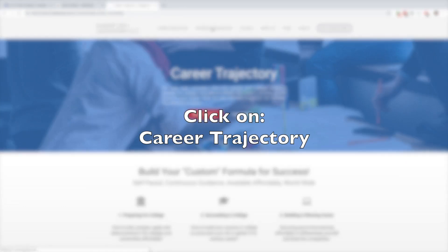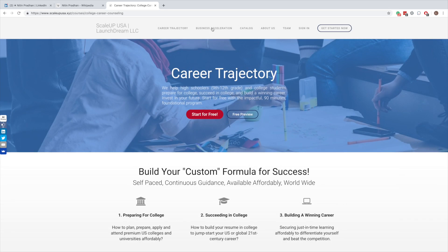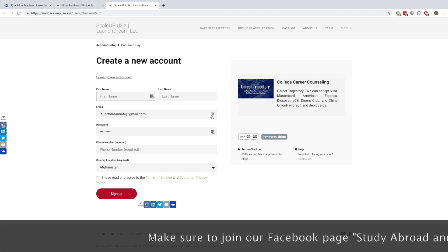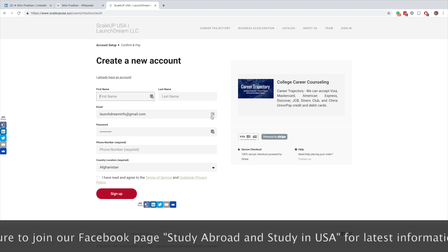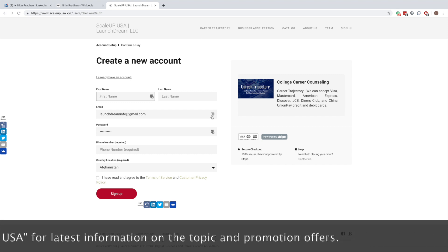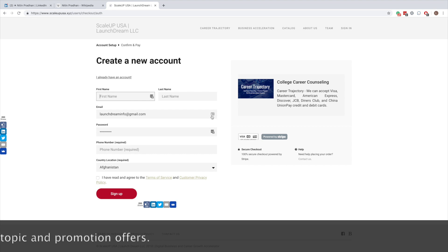This is the resource which helps high schoolers, 9th to 12th grade, and college students to prepare for colleges, succeed in colleges, and build a winning career. To get to the free section of this resource, all you need to do is click on Start for Free. Once you click on that free resource, you'll come to a form — all you need to do is fill it out. You do not require a credit card. Once you register, you should be able to access all the free resources of the system.